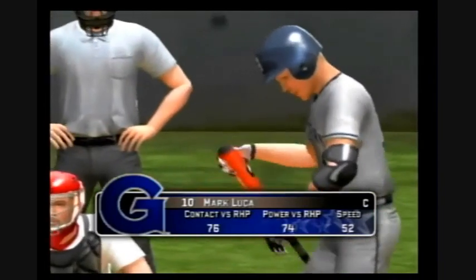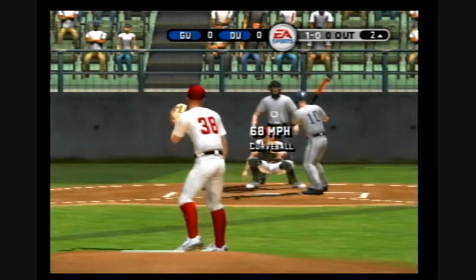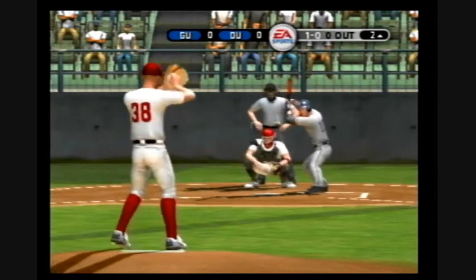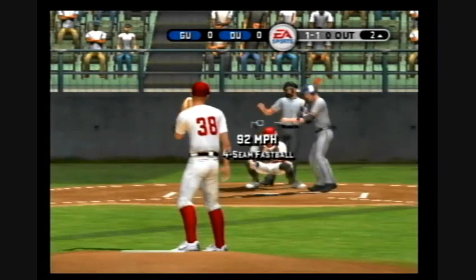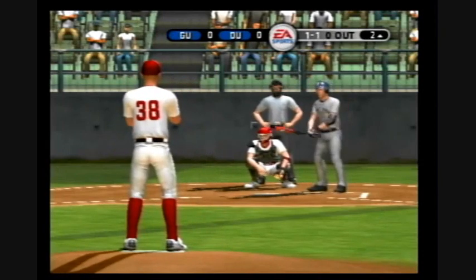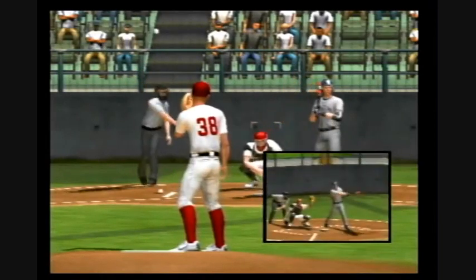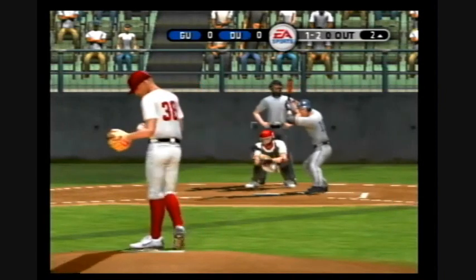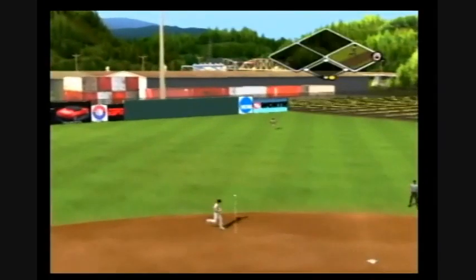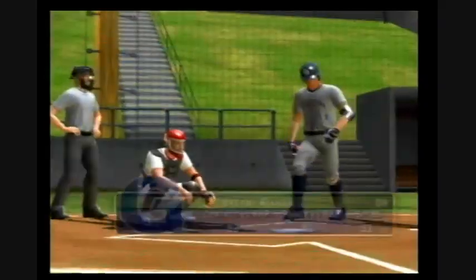Stepping in, the catcher, number ten. Missed with a breaking pitch. Fastball for a called strike. That foul ball caught the catcher. One ball, two strikes. A ground ball headed for the hole — right through the hole. Number ten is aboard with a base hit.